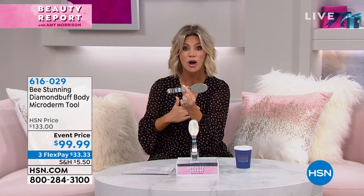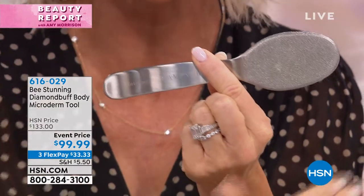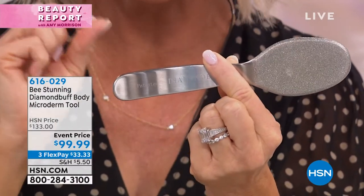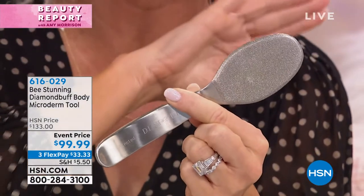This is the Microbuff body tool. That means from the neck down, all that dead skin, you can slough off right here and you need nothing else. This is one and done for the rest of your life. This is a patented body diamond microdermabrasion tool. If you want to purchase, this is the lowest price we've ever done from Be Stunning. Georgette Myers is the creator and founder of this incredible tool.